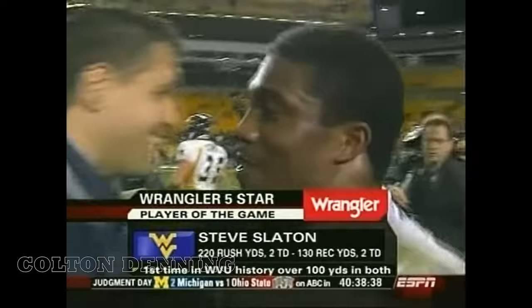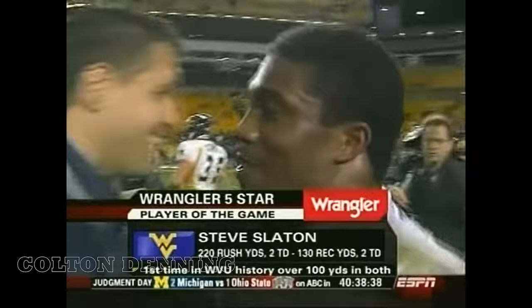For Steve Slayton, perhaps New York is a Heisman finalist at least. Rushes for 220, 130 receiving — a Wrangler five-star player of the game. Again, the first Mountaineer ever over 100 rushing and receiving. He scored four touchdowns.